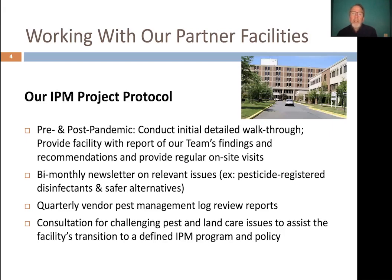I lead the project team's initial walkthrough of the facility to assess pest problems. These walkthroughs give us a real sense of what's going on and where our priorities need to be. We return a report with detailed recommendations and can support that with regular on-site visits to help you implement those. We also provide a bi-monthly newsletter and quarterly pest management vendor log reviews — we can tell a lot about what's going on by reviewing the reports your pest management service provider leaves behind. We provide this free consultation for both indoor and outdoor pest issues to facilitate your transition to a defined IPM program and policy.